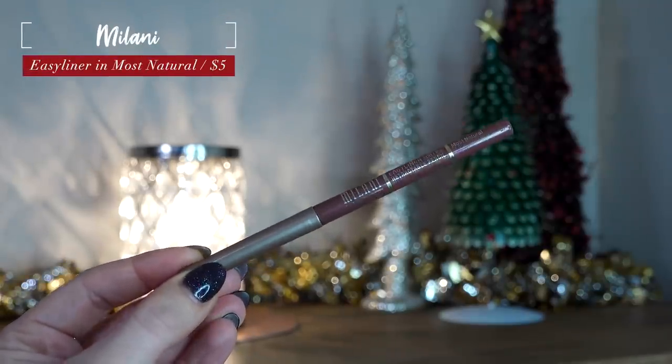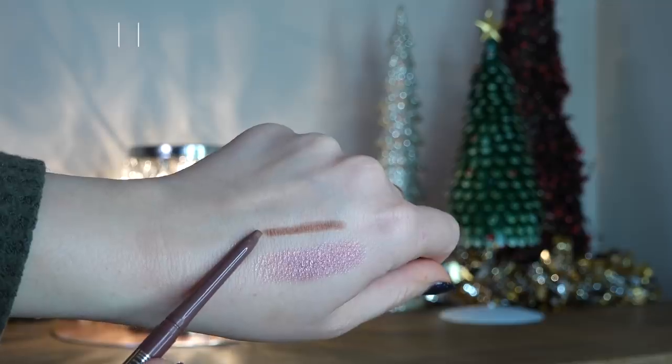Another lip product I'm loving — actually discovered the same way through beauty guru favorites — is this Milani Easy Liner lip pencil in the shade Most Natural. I actually used it today. I'll use this nude-type lip liner with pretty much anything. Right now I'm really into lip glosses, especially clear sparkly ones, and I feel like my lips can look a little undone unless I put something like this on. I'll line my lips and even color them in a bit, then go in with a super sparkly lip gloss and it looks gorgeous. It's become a hero in my collection very quickly — it just lives in my purse.